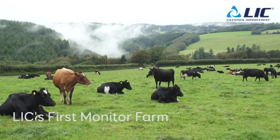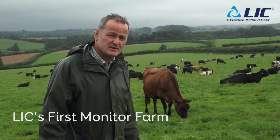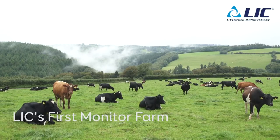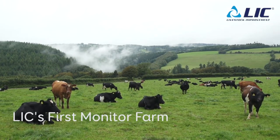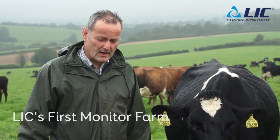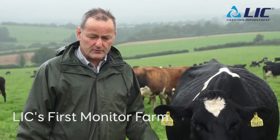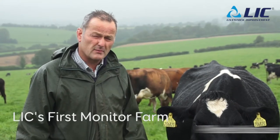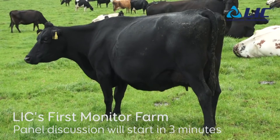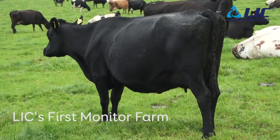I'm John Allen, the farm manager from Aristo Estate in West Devon. We are on a 300 head spring calving herd on a grass-based system. Our focus is really producing milk from grass, so we're looking for a 500 to 550 kilo cow, producing a kilo of milk solids per kilo of live weight, and keeping our concentrates to a minimum, maximising the use of grass efficiently.